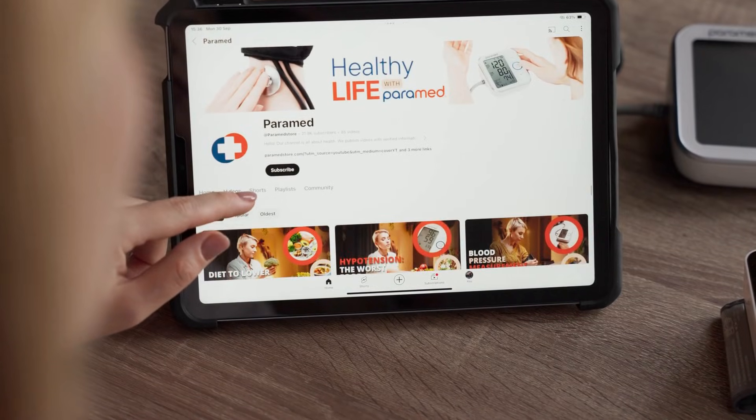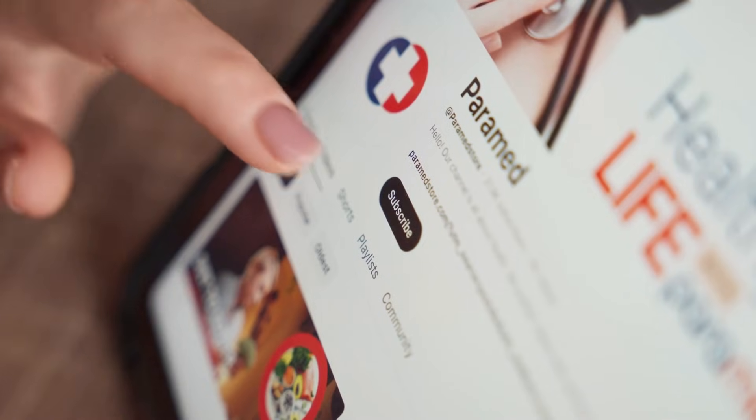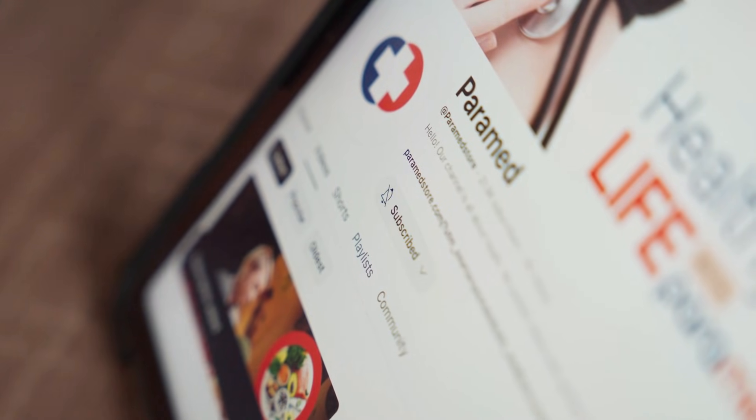Which of these foods are you going to add to your next meal? Let us know in the comments below. Don't forget to like and subscribe for more science-backed health hacks. See you in the next video.